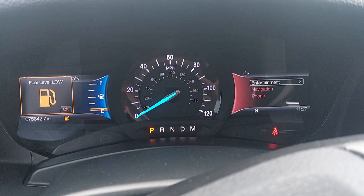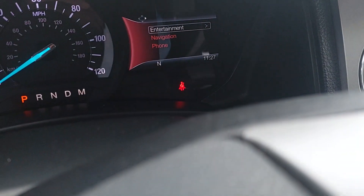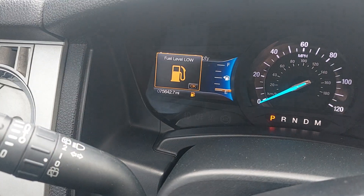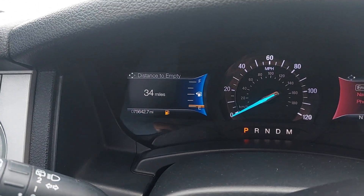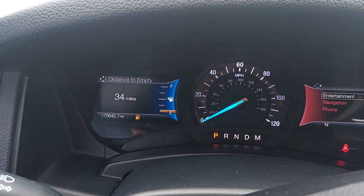It looks like we've got two warning lights up right now. The first is the seatbelt light, which is correct — I am not wearing my seatbelt — and the other is the fuel light, which is also correct. We're low on fuel, but other than that everything looks super, super solid up there.